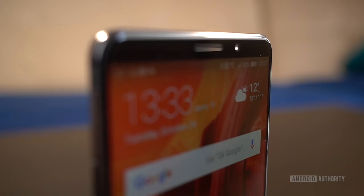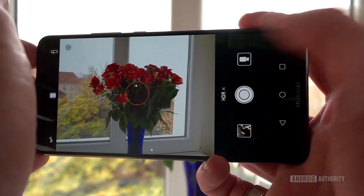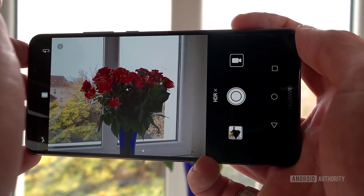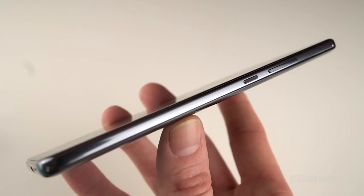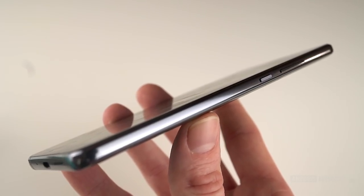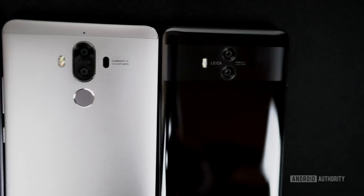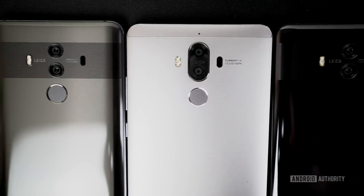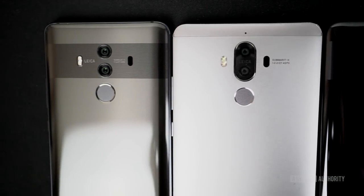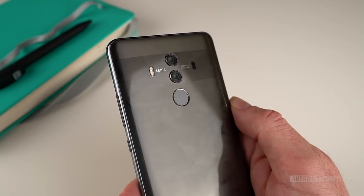Huawei is essentially marketing these phones around four main selling points: the display, the camera, battery, and AI-based performance. The display is the first point of difference between the two phones. Both comprise metal frames sandwiched between sheets of Gorilla Glass, with Huawei's new signature stripe highlighting the dual Leica-engineered cameras. They're a departure from Huawei's typical metal phones, but they fall in line with the current 2017 flagship trend, albeit without wireless charging.